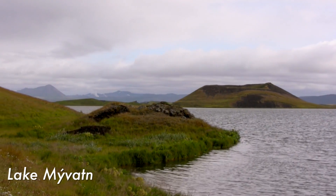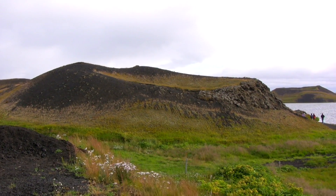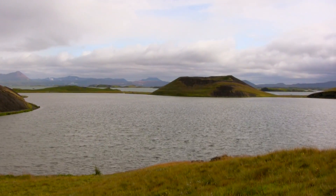Lake Mývatn is a shallow lake created by a lava eruption. Its surroundings are filled with lava pillars and famous rootless cones, which resemble a real volcanic crater. This is a truly unique landscape — it was like nothing I have ever seen in my life.